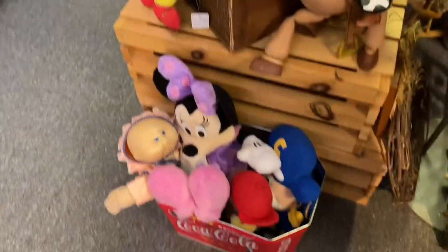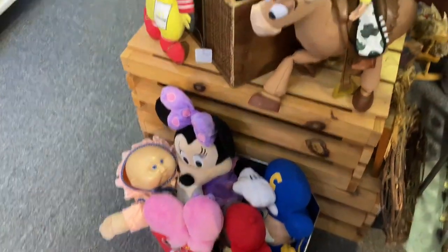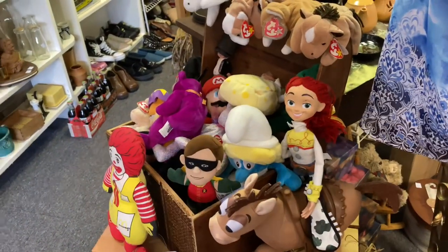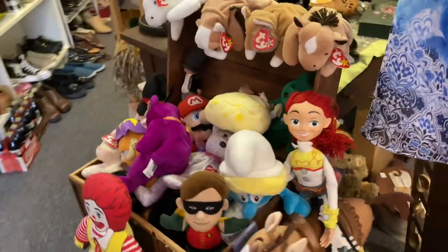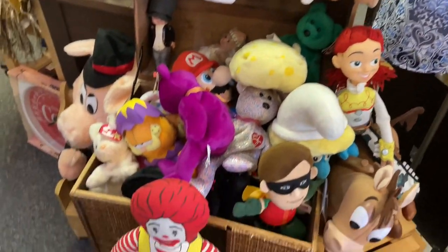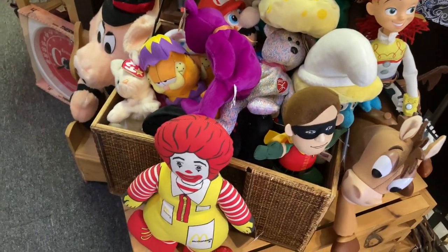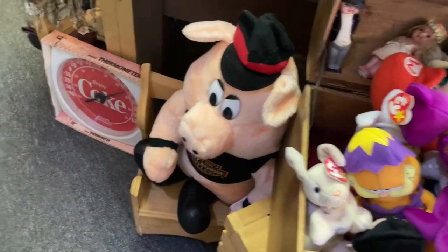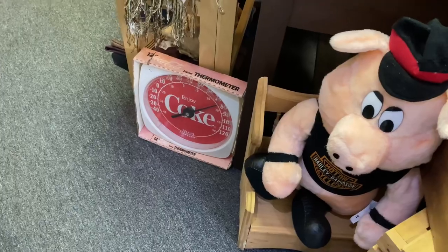Speaking of Ronald McDonald, they had a stuffed one there. There was I think a Cabbage Patch Kid on the very bottom, just like different stuffed animals - I can see a Smurf there. It's just cool stuff that was part of my childhood but I haven't seen for such a long time. So it was a huge walk down memory lane for myself, John, and our friend that was with us.